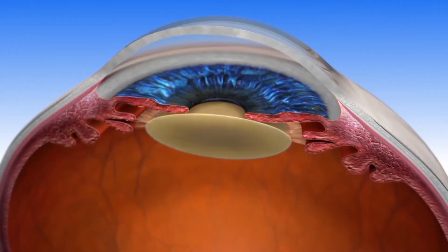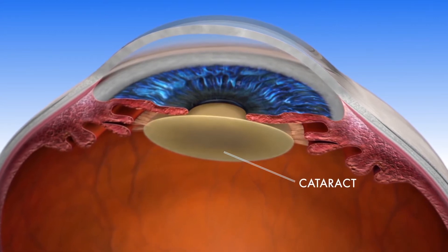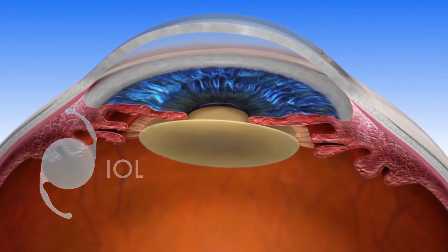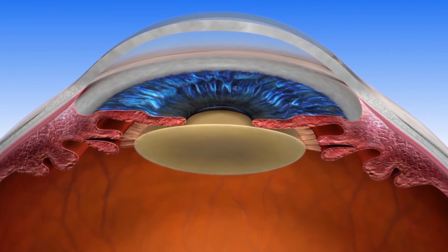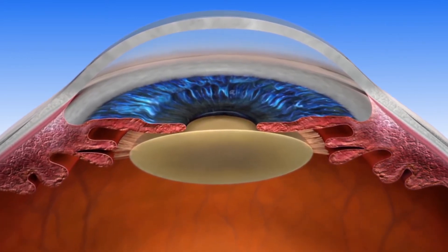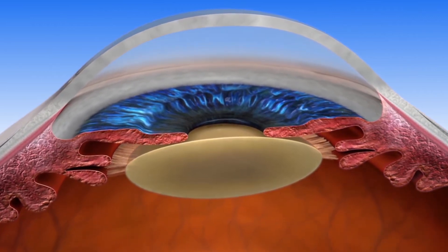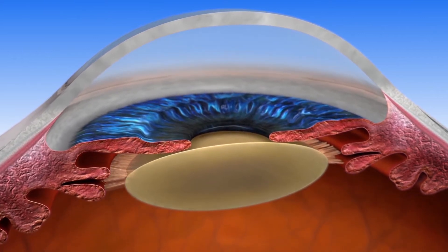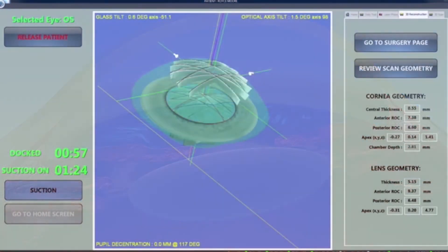During cataract surgery, the clouded lens of the eye, or cataract, is removed and replaced with an artificial intraocular lens, or IOL. A Lenzar laser cataract procedure replaces the use of blades and other instrumentation used in manual surgery with a laser, allowing your surgeon to provide you with the most advanced cataract procedure available. While many people believe that lasers have always been used in cataract surgery, their use in cataract surgery is a recent advancement.